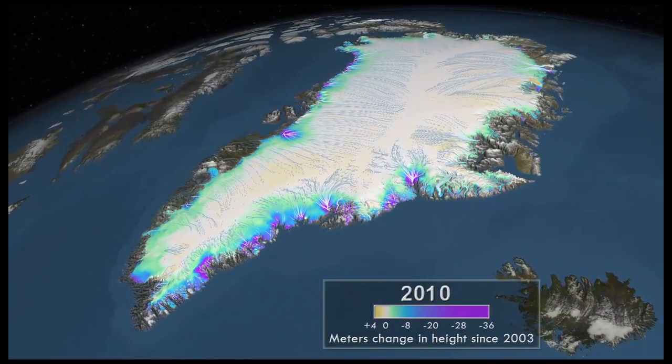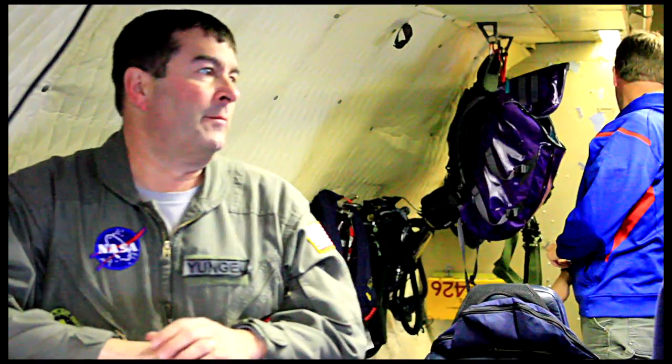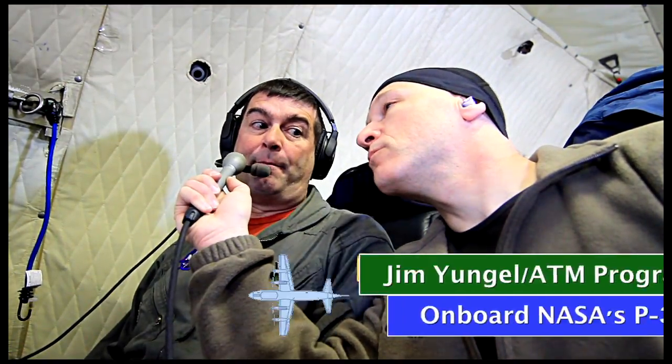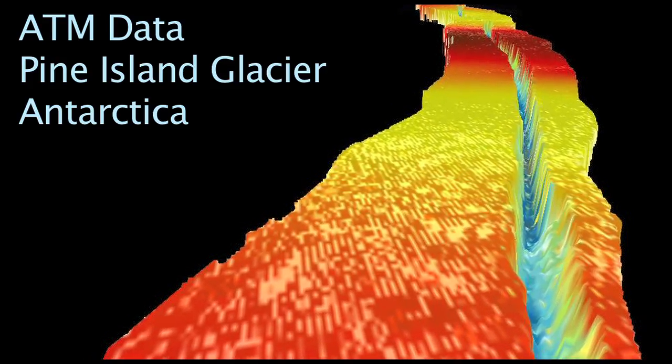Measurements of polar ice require accuracy and detail year over year. That's what keeps this guy busy. The airborne topographic mappers — there are two LiDAR systems on board — create elevation maps of the surface that we're flying over.